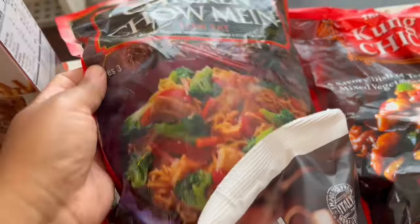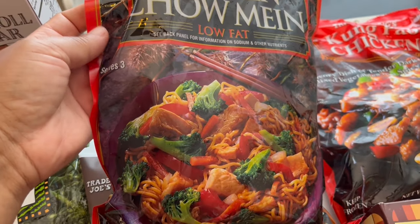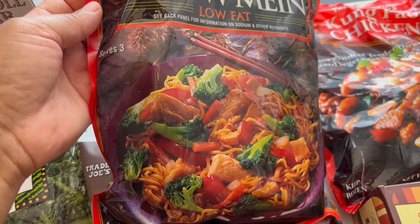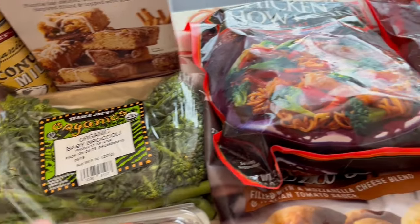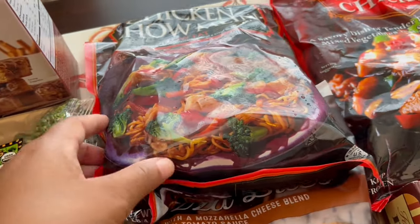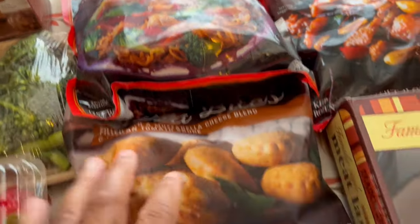I grabbed some chicken chow mein — this is a staple for me on nights when I just don't feel like cooking. I usually add additional vegetables to it, and that's usually what I do with the broccolini. Sometimes I add cabbage too. It is so good and my husband really likes it.